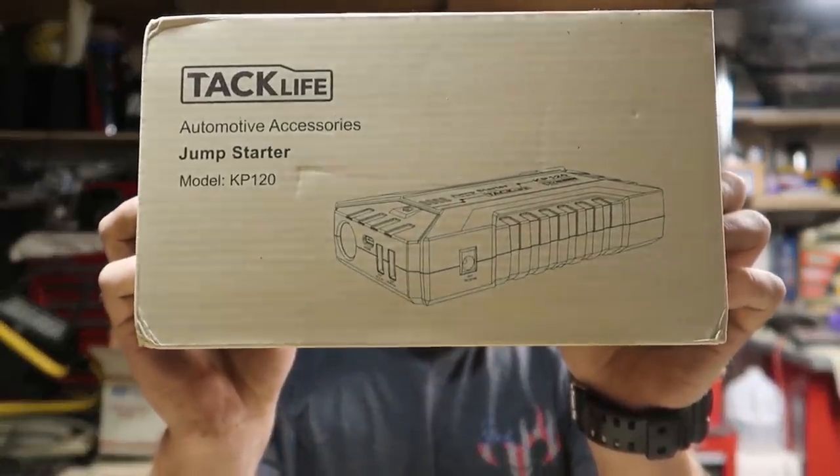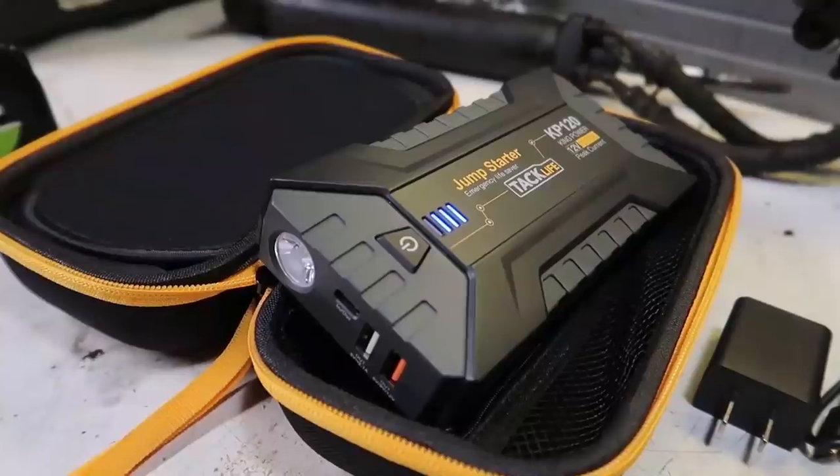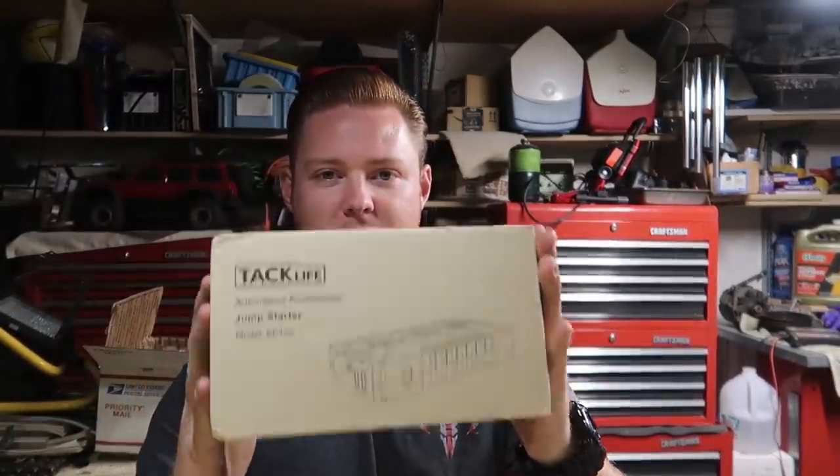Today's video is sponsored by TAC Life Tools. Have you ever been stranded off-roading or in your old classic car and it breaks down on the side of the road because an alternator failed and you can't start the car because your battery's dead? TAC Life has an awesome super small and compact jumper pack that you can use when you're jumping on the side of the road. TAC Life has a range of products — power tools, regular tools, wrenches and sockets. Today they sent me this jump starter — we're actually gonna try it out on my truck. It has a couple of accessory ports and it's very small, not a big item.